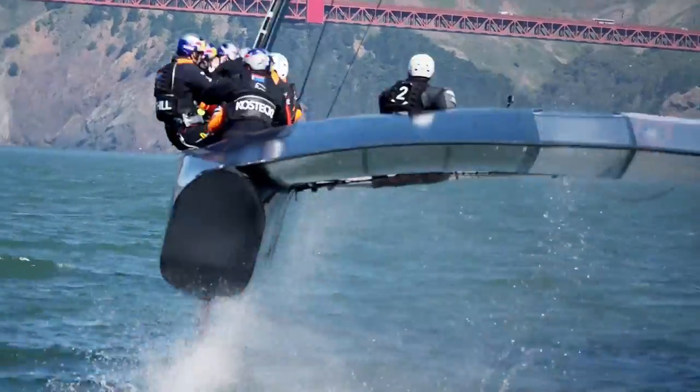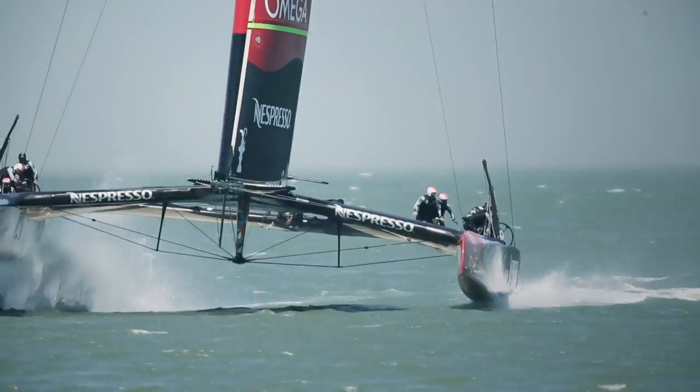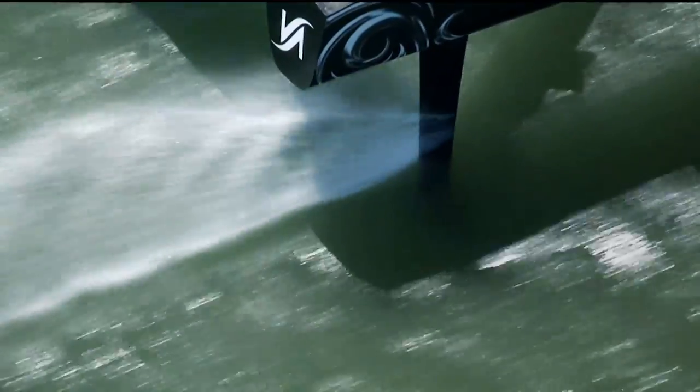The boats are quite big — they are 72 feet. The wing is nearly 40 meters. They're not that heavy but they're very powerful. They're all carbon fiber, all titanium exotic components. They're built to be basically as light yet as strong as they possibly can be.